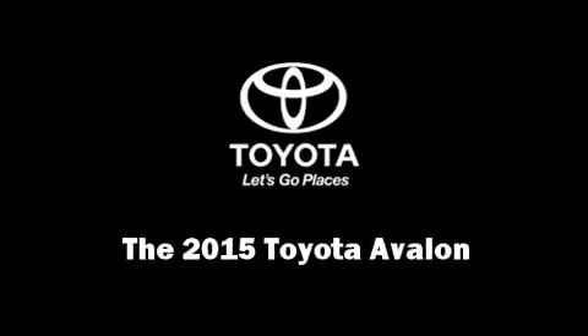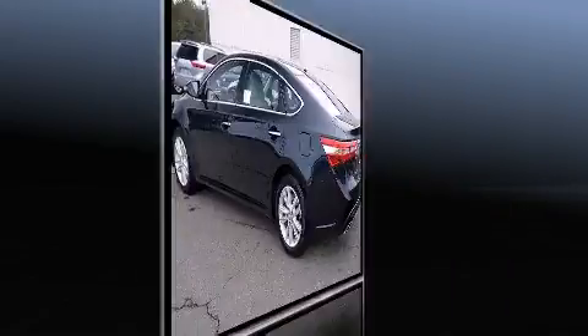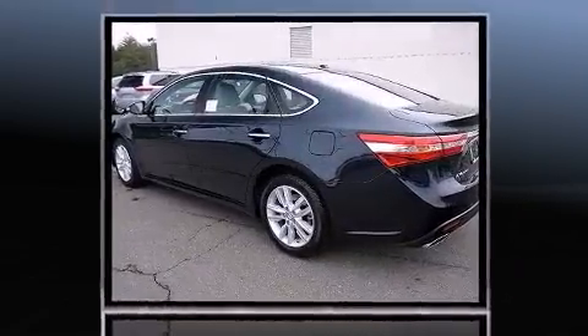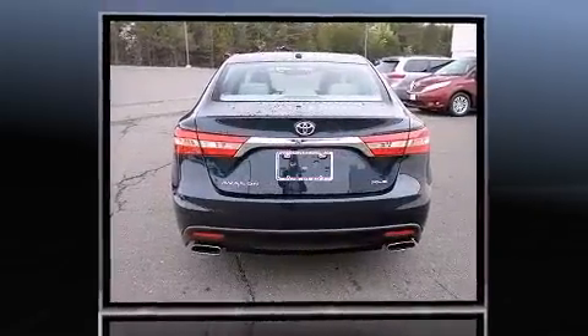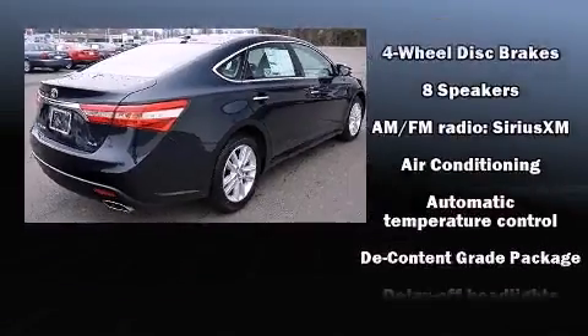Outstanding design defines the 2015 Toyota Avalon. This four-door, five-passenger sedan stands out among competitors in its class. It features an automatic transmission, front-wheel drive, and a 3.5-liter six-cylinder engine.